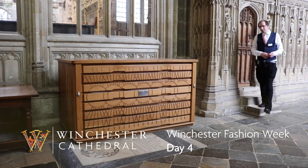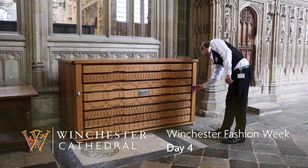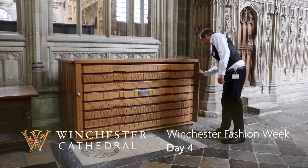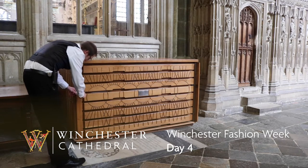Winchester Fashion Week has provided a reminder to reflect on the textiles within the Cathedral. Each day of Winchester Fashion Week, our Deputy Head Virger Dickon will be opening a new drawer to unveil a vestment. We hope you enjoy.